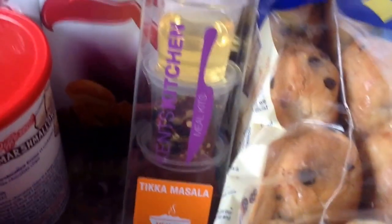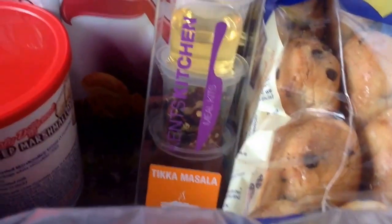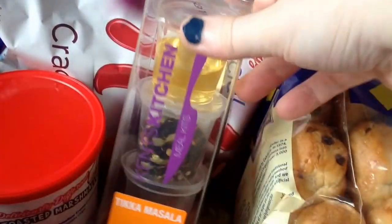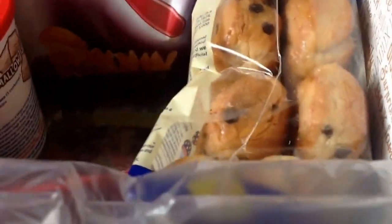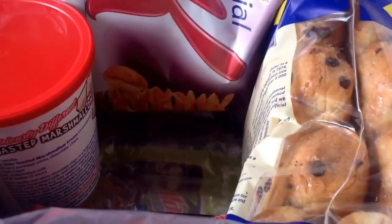Next item is a Kent's Kitchen meal kit — I love these. We have them downstairs and buy them cheap on Amazon. This one is the Tikka Masala. I've never found one I particularly hate. These are worth £2.50, though you can get them cheaper — that's the RRP.